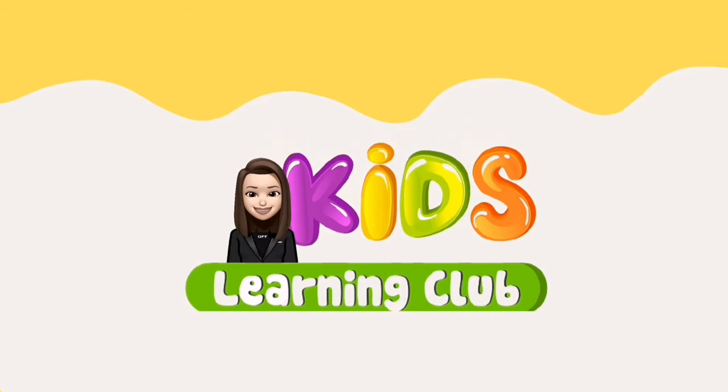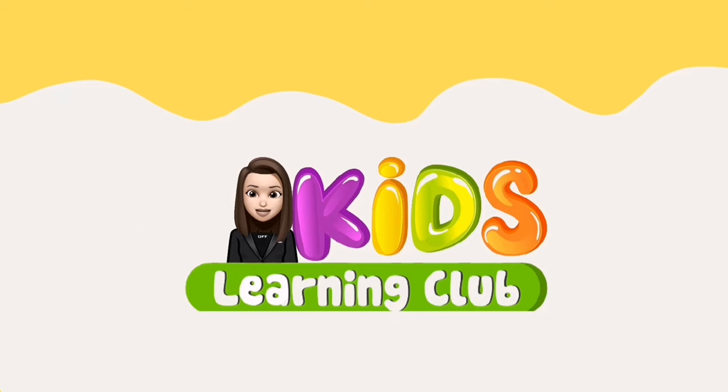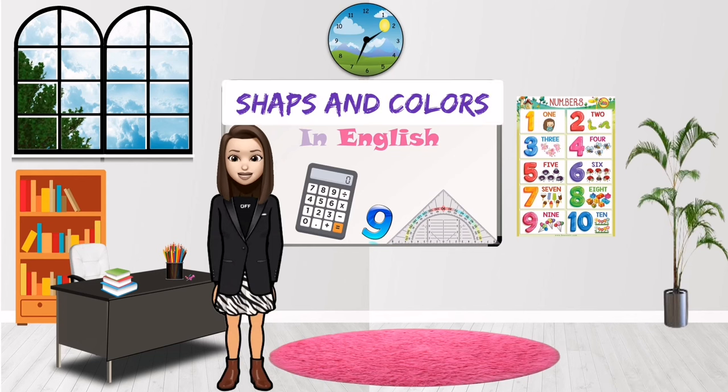Kids learning the club. Hello my smart student! Today we will learn about shapes and colors. Let's go!